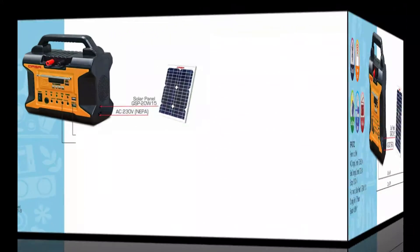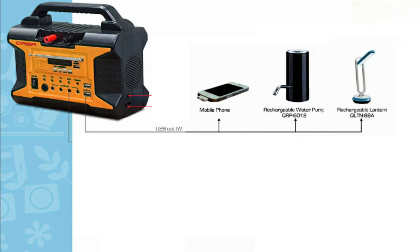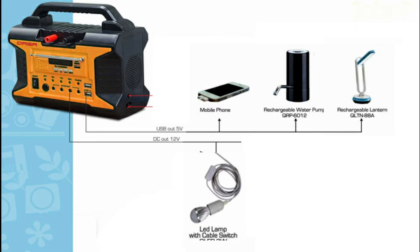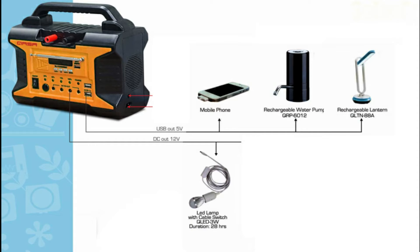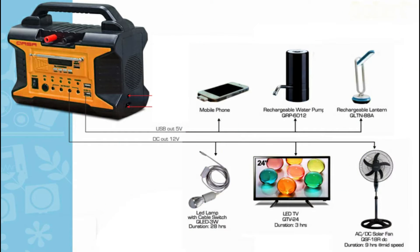With this multi-purpose solar portable, you can charge your mobile phones, rechargeable water pump, and lantern. You can use an LED 3-watt bulb which lights up to 28 hours in a single charge, a 24-inch LED TV up to 3 hours, and a DC fan up to 9 hours.